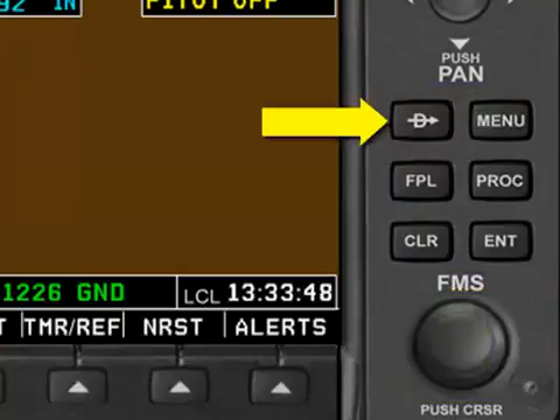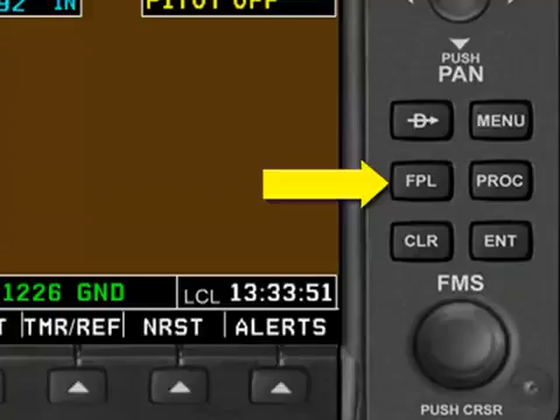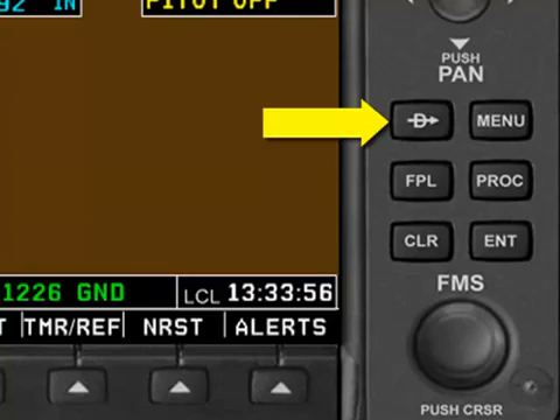This button is where you enter a direct-to waypoint, and this button is where you enter a flight plan. So for now, let's use the GPS to fly direct to the Casanova VOR.